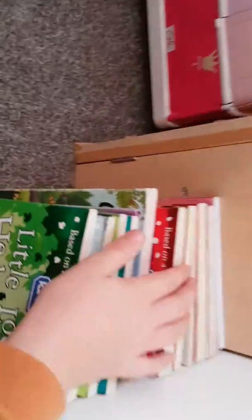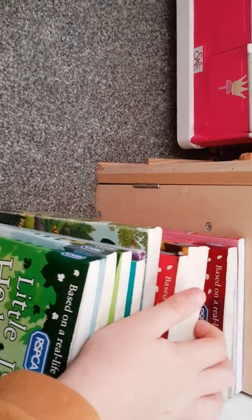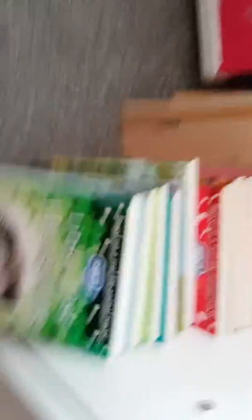There's also Puppy Gets Stuck, Lamb Was Alone, and the last one is The Abandoned Kitten. You get the point. And this is my mirror.